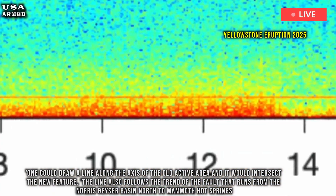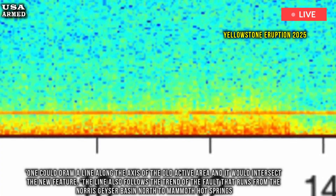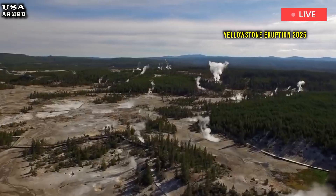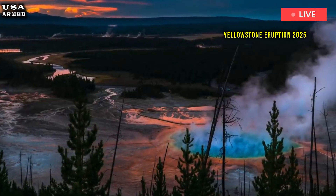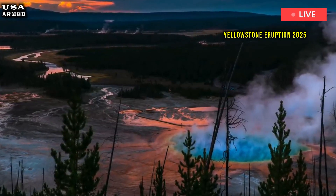The line also follows a fault trend that runs from the Norris Geyser Basin north to Mammoth Hot Springs and beyond. The new vent continued to spew steam into the air through the fall, but gradually faded in the winter. The feature remains active, but there is water in the vent, reducing the amount of steam being released, the experts add.